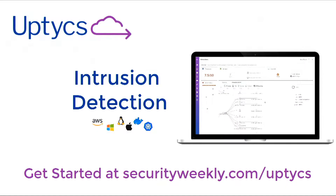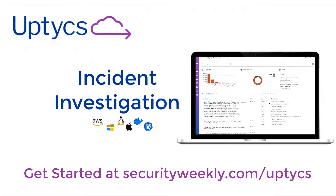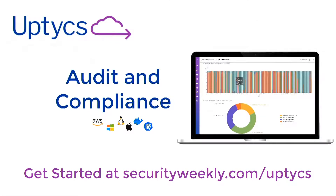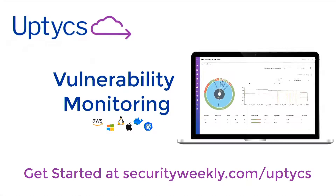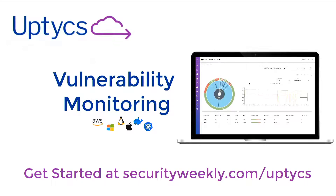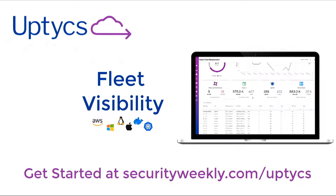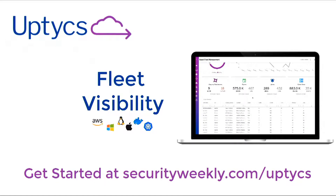Uptycs has built a platform for SQL-powered security analytics. Extending the osquery agent, Uptycs collects, aggregates, and analyzes a wide range of system data and makes that available to solve multiple security challenges. Their solution provides visibility across Linux, macOS, Windows, containers, and cloud workloads. Their customers are using the Uptycs platform for fleet visibility, intrusion detection, investigation, and audit and compliance. Visit securityweekly.com/Uptycs and be one of the first to see how they've mapped over 500 behavioral rules to the MITRE ATT&CK framework.